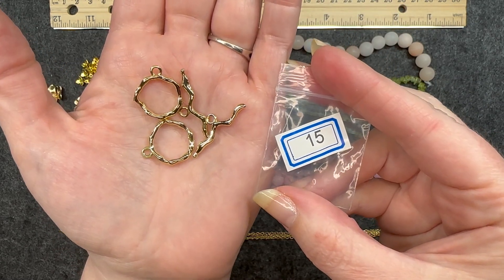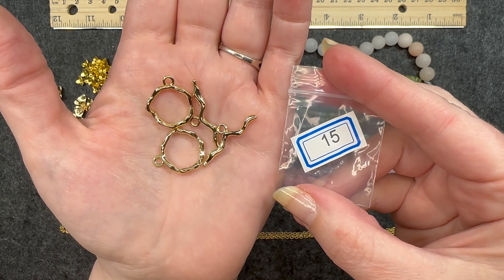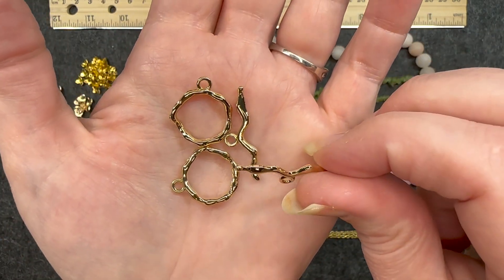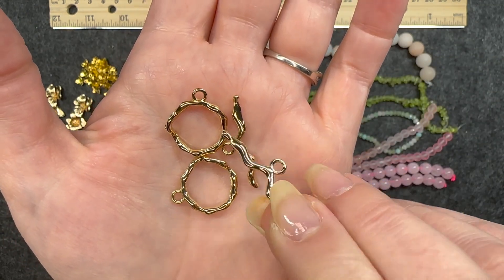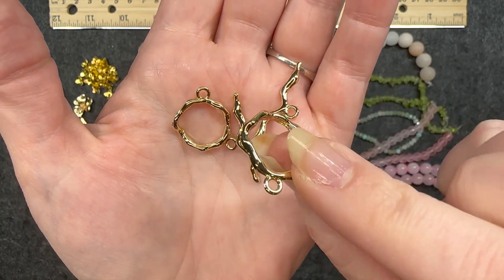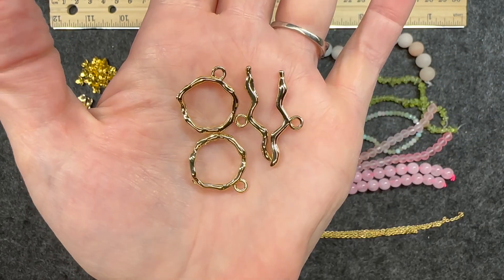Number fifteen: two sets of 30.5 by 22 millimeter 18 karat gold plated toggle clasp. I really like these. I like that they're odd shaped — I love that. You can see they line up this way, but obviously they're bent. If you look at the loop part of it as I turn it around, that's super cool. I like that a lot. Very nice.